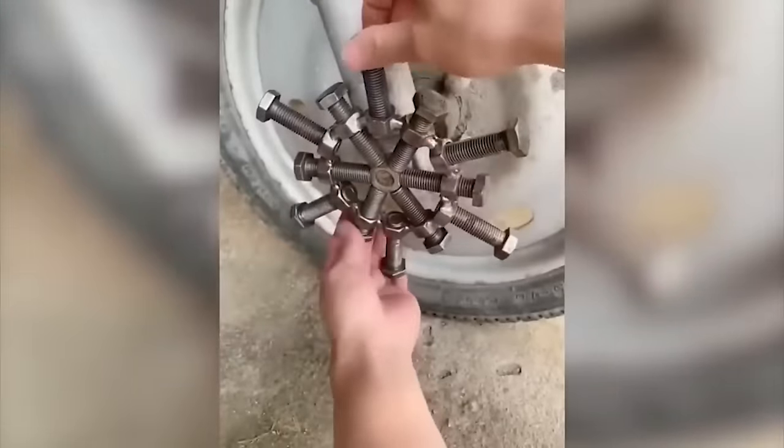And this is a bicycle for real men. And this one will impress not only friends, but also everyone who sees it.